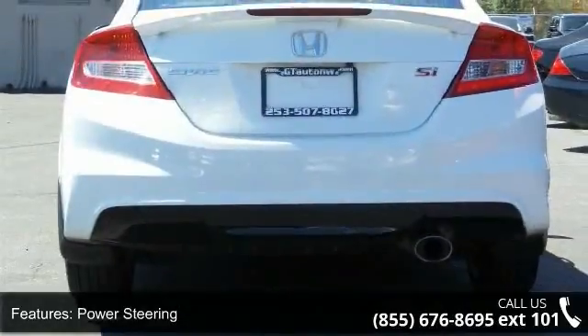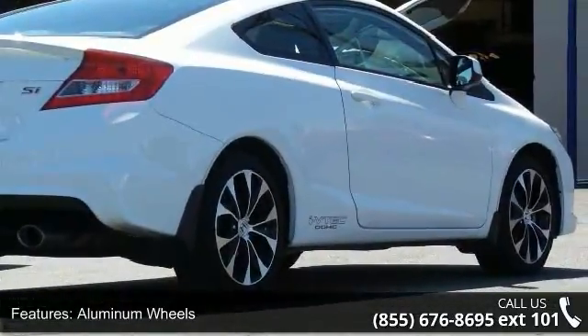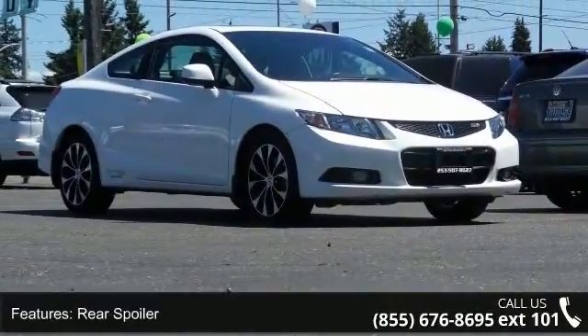Some of the top features included with this vehicle are front-wheel drive, power steering, four-wheel disc brakes, aluminum wheels, rear spoiler, automatic headlights, fog lamps, premium sound system, MP3 player, and satellite radio.